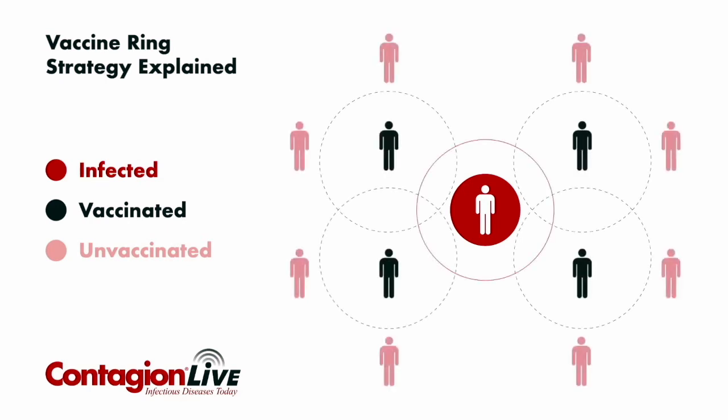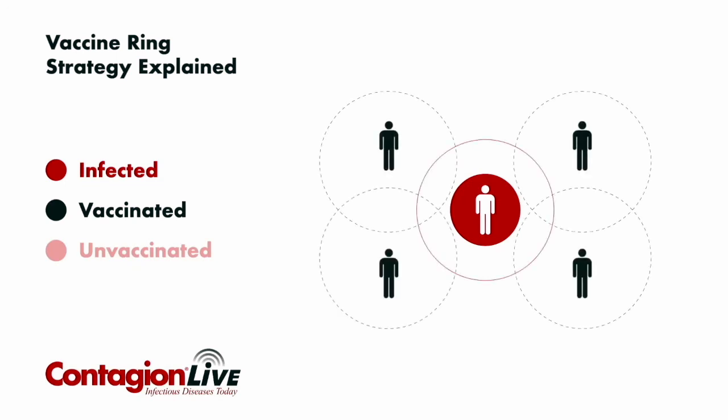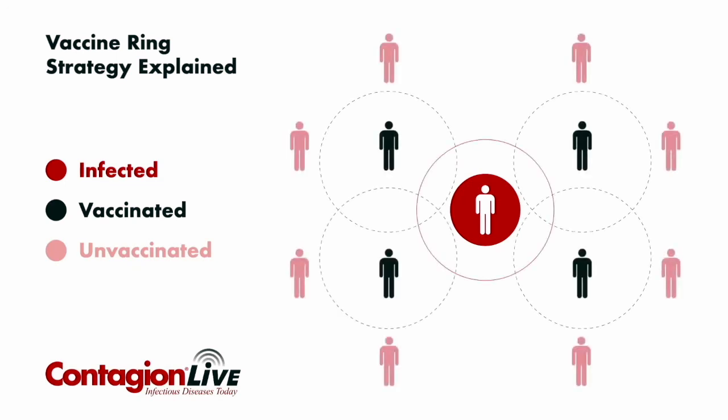And then you go to those contacts and you make a list of the people they've been in contact with over the past few days, and you vaccinate their contacts. It's called the ring strategy because it's a ring around the patient, and then a second ring around the contacts.